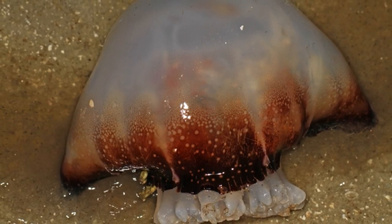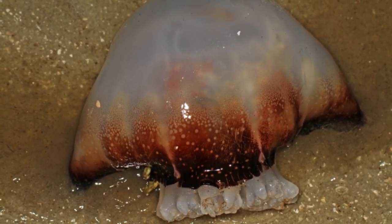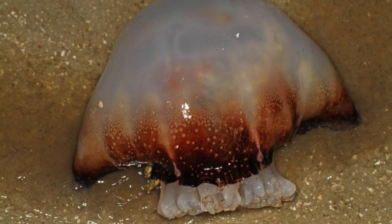Cheryl Lewis Ames, an associate professor of applied marine biology at the Graduate School of Agricultural Science, Tohoku University in Japan, told Newsweek: "In my several decades of jellyfish research, I have found that few jellyfish species will reliably show up just when you expect them."